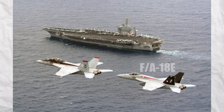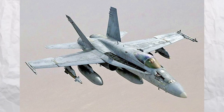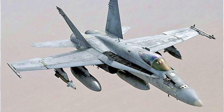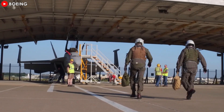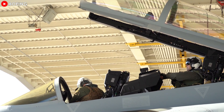The single-seat 18E and two-seat 18F are both high-performance, twin-engine, mid-wing, multi-mission tactical aircraft designed to replace the 18C and 18D aircraft as they reach the end of their service lives and are retired. The jet is designed to meet the Navy's current fighter interdiction and escort mission requirements, maintaining the F/A-18's fleet air defense and close air support roles.